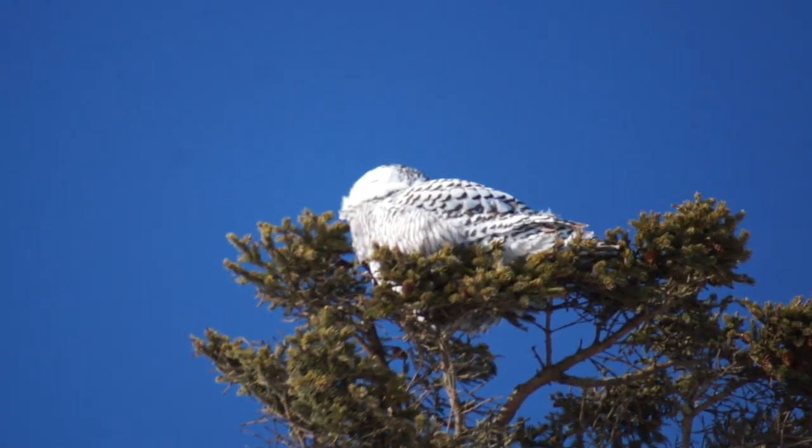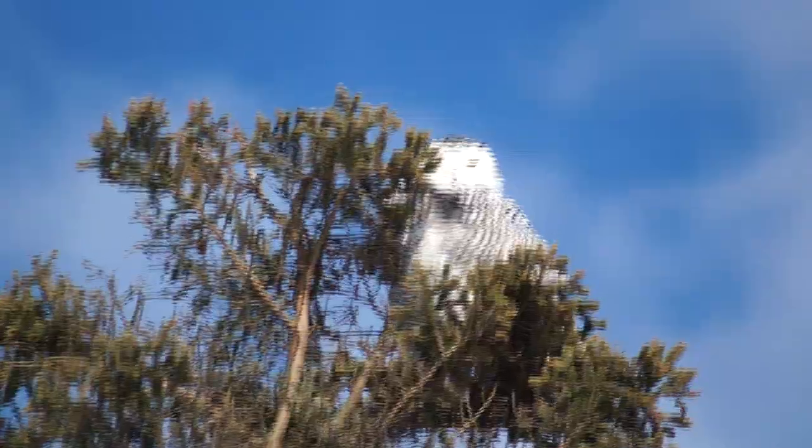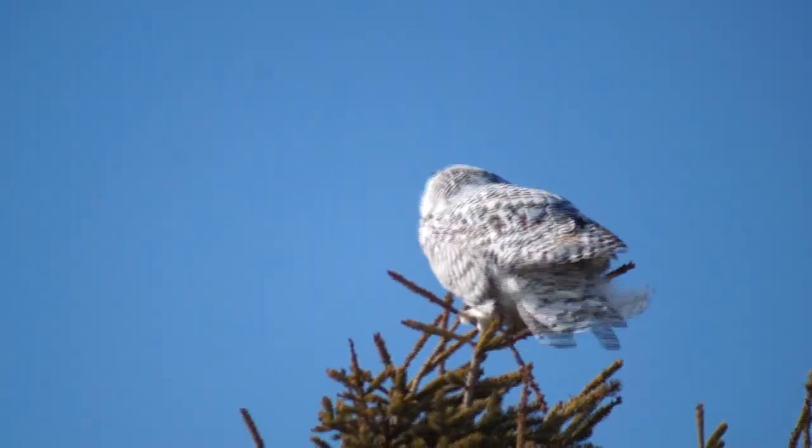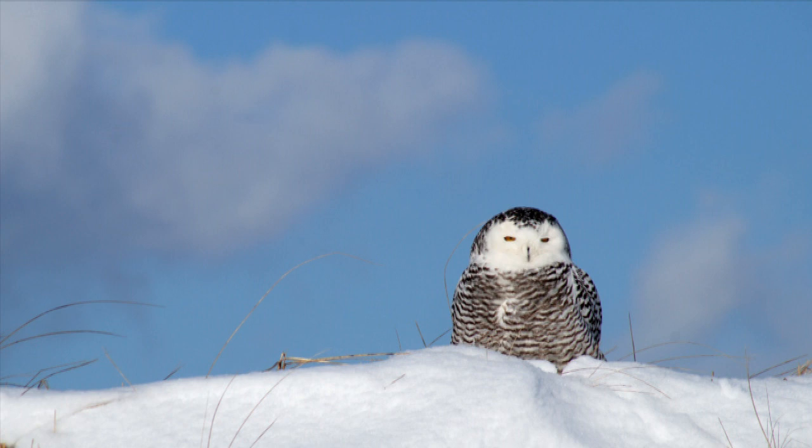Often the snowy owl heads south from the Arctic when lemming populations are down, which makes up a huge portion of their diet. Snowy owls generally pair for life and have a ten-year lifespan in the wild on average. Females tend to be a bit bigger than the males, with traces of black on their wings, while the male is almost completely white.